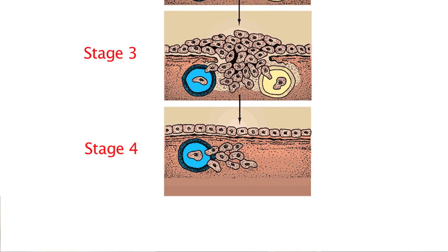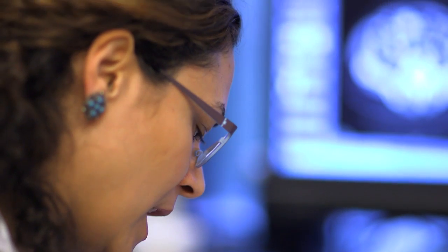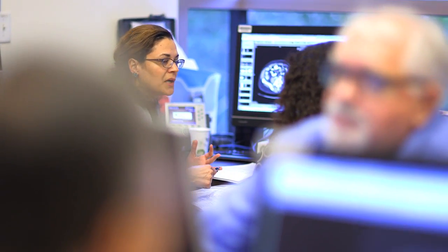Stage four is when the tumor has spread to another site, like the liver or the lung. We used to say this was incurable, but we have found great success in treating patients with stage four cancers. We also have biologic agents that target particular molecular pathways, which have been shown to play an important role in stage four colon cancers.